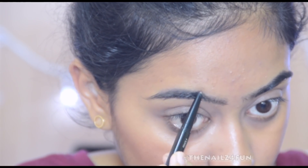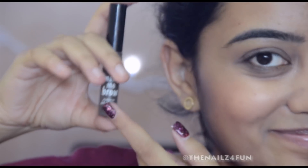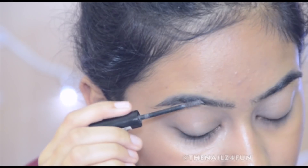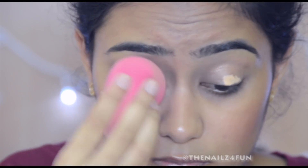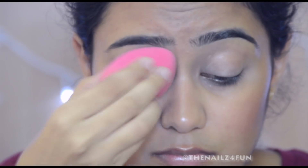I'm using the Maybelline eyebrow pencil in the shade Brown to fill in my eyebrows, and the Essence Make Me Brow gel to set my eyebrow hair in place. Then I'm using the Essence Eye Heart Stage eye makeup base to prime my eyelids for the eyeshadow.